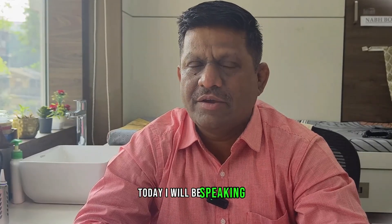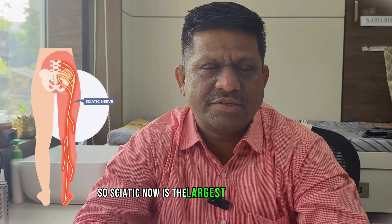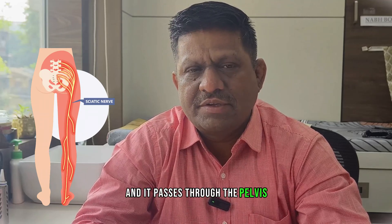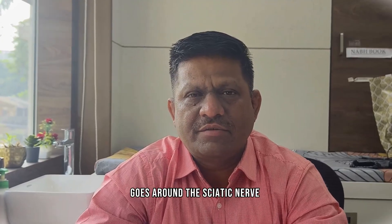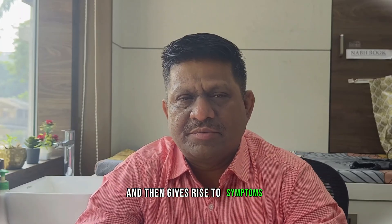Hello friends, today I will be speaking on sciatic nerve endometriosis. The sciatic nerve is the largest and longest nerve in the body, which connects the spinal cord to the leg and passes through the pelvis. Sometimes the endometriotic tissue goes around the sciatic nerve where it is getting formed and going to the legs, and then gives rise to symptoms.